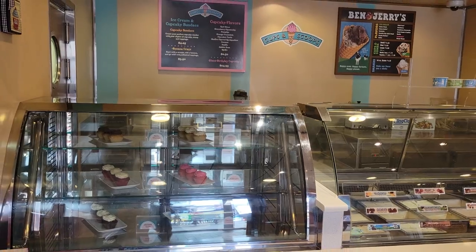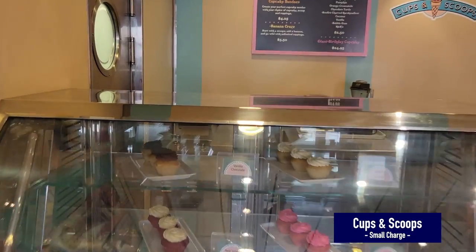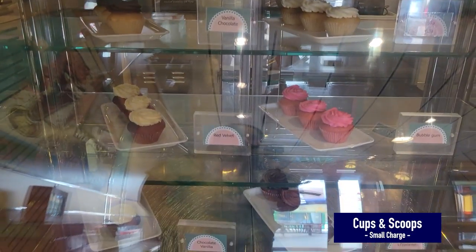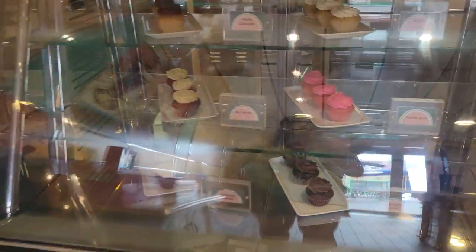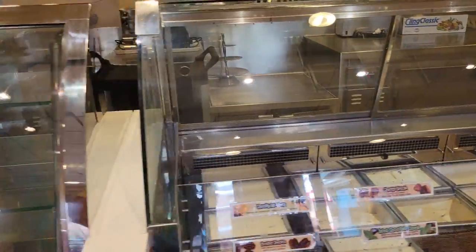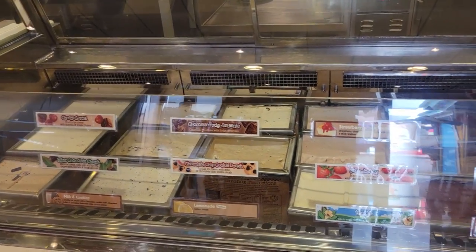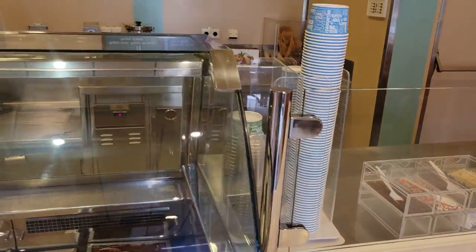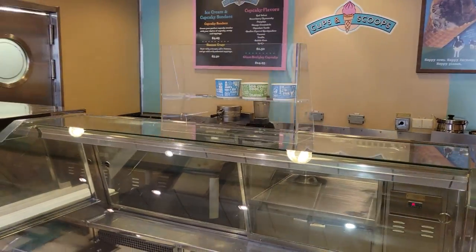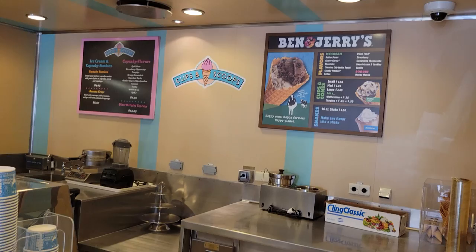What's better than ice cream and cupcakes? We're at Cups and Scoops, and there's a bubble gum cupcake that looks absolutely scrumptious — pink and adorable. They have Chunky Monkey, Cherry Garcia, Fish Food, and loads of options. They serve Ben & Jerry's ice cream here for a small nominal fee, along with cupcakes.